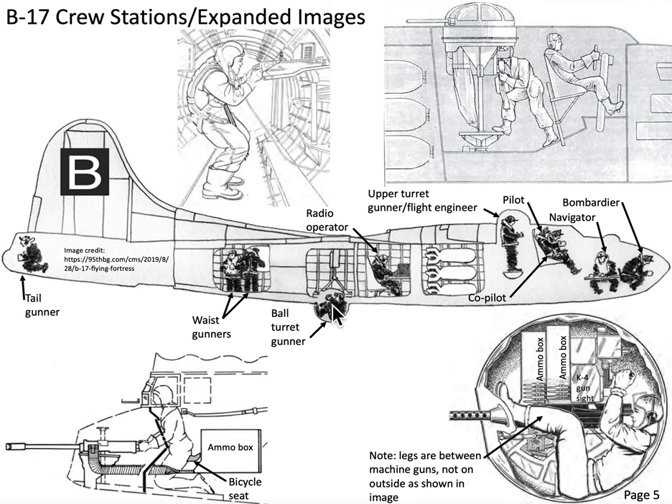On takeoff and landing the ball turret gunner would not be in the ball — all crew members would be in the radio room, a structurally sound location. Once airborne, the ball is cranked so the gun barrels point straight down, the hatch rotates to the upper fuselage, and the crew member climbs in, placing his feet on stirrups. His left foot operates the gun sight and the ball of his right foot operates his throat mic. Statistically, the ball turret gunner actually had fewer casualties than other crew members.